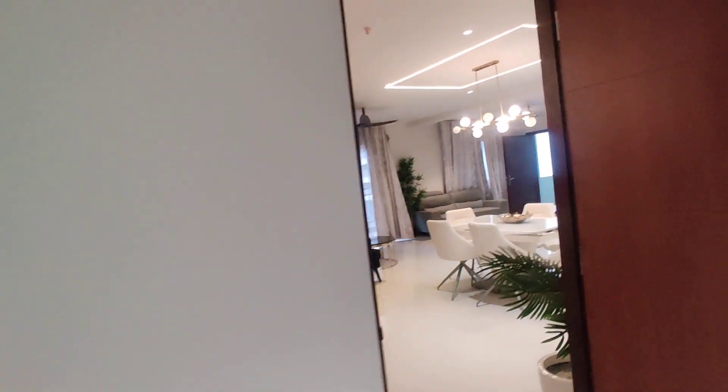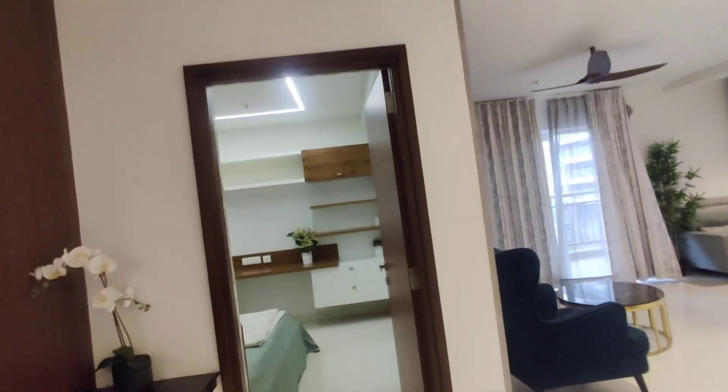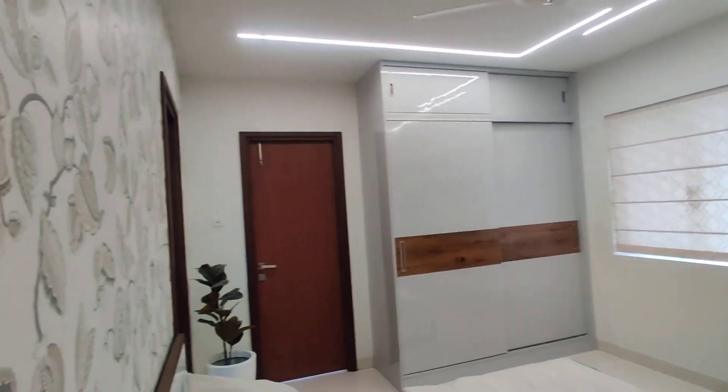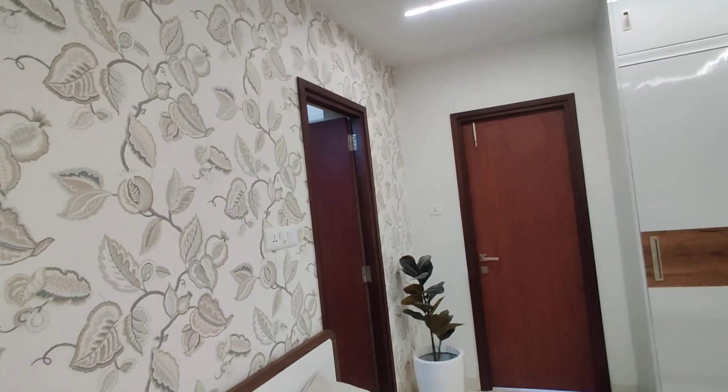Next we are moving to your children's bedroom. This will be your children's bedroom. This also comes with attached balcony and attached washroom.